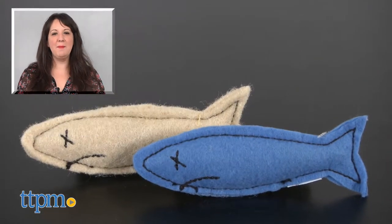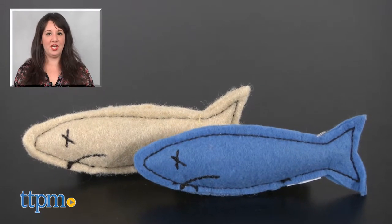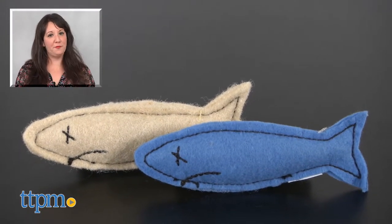For more on this product, including current pricing and where to buy, find us at TTPM and subscribe to the TTPM Pet Toys and Gear Reviews YouTube channel to find reviews of great stuff for your pets.